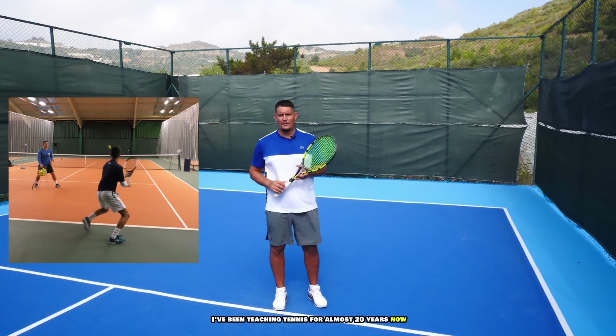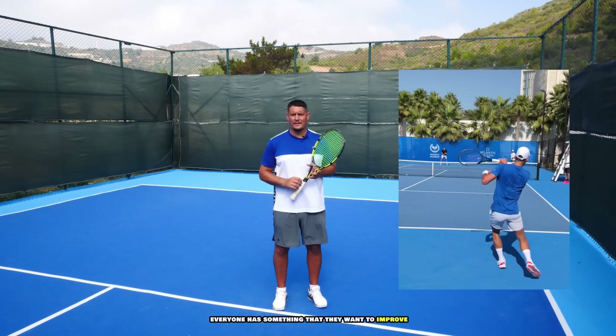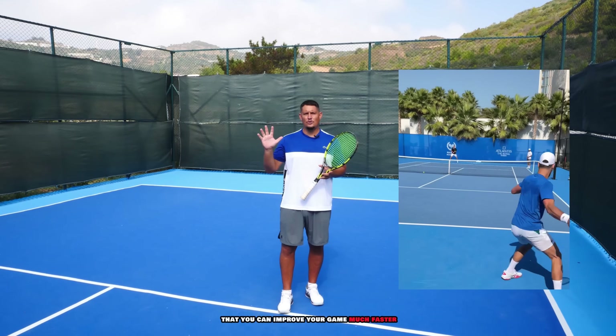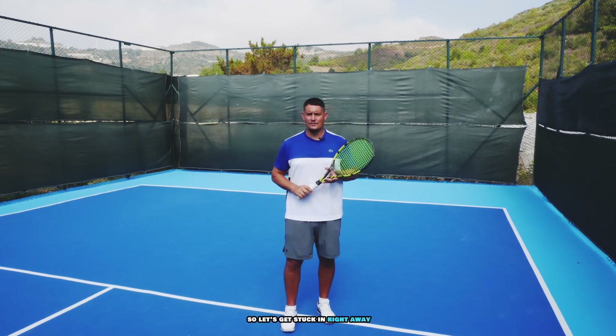I've been teaching tennis for almost 20 years now and I'm yet to meet a player who is completely content with their game. Everyone has something that they want to improve and in this video I'm going to show you five ways that you can improve your game much faster. Hey everyone, Coach Simon here, so let's get stuck in right away.